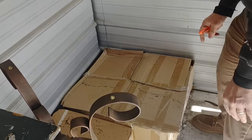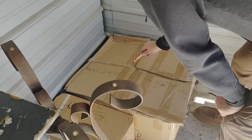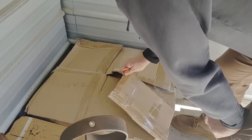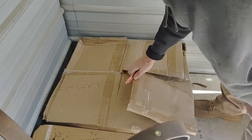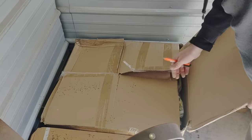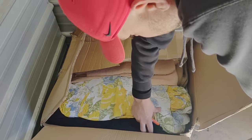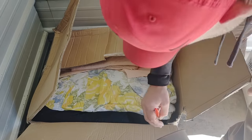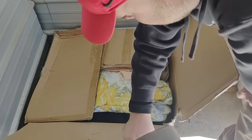This box says it's blankets — and yeah, it's just full of blankets. I don't think the roaches really got in here; it looks like they're just on the outside of this box.